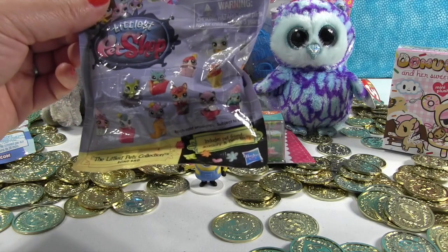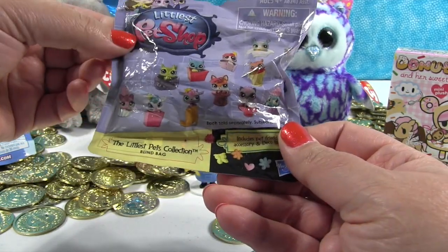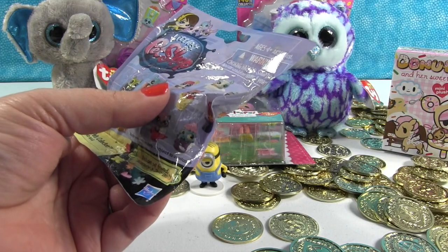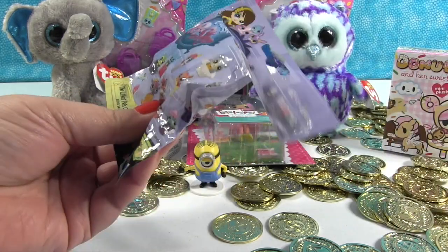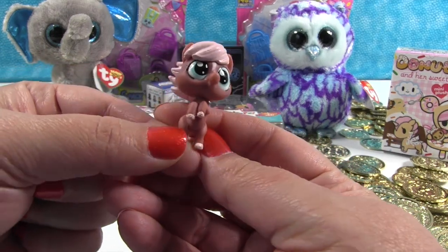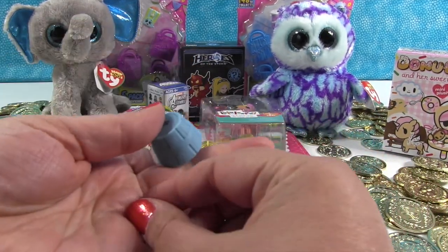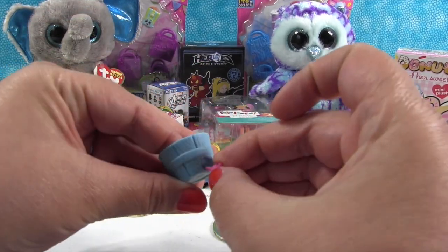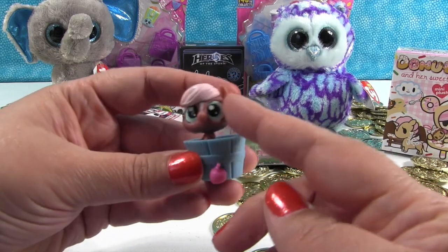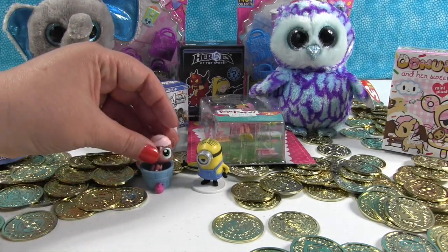Now I'm going to open up the Littlest Pet Shop. This is the Littlest Pets Collection Series 1, and I think this is another one we got from a subscriber — so thank you very much for sending this in. Let's open it up and see which one we got. We have the little horse! It comes with this little pail or bucket and a little apple accessory. The little horse can stand in the little bucket or eat out of it — very cute.